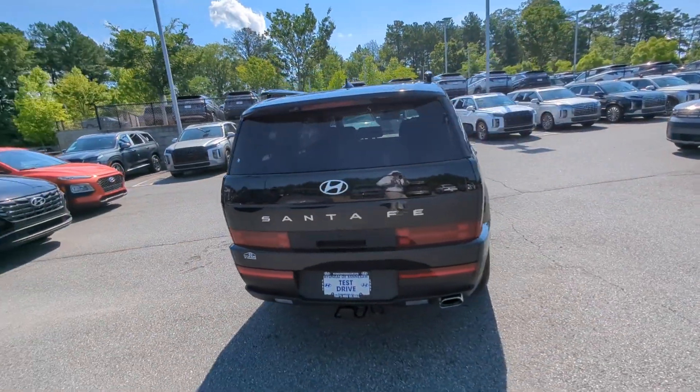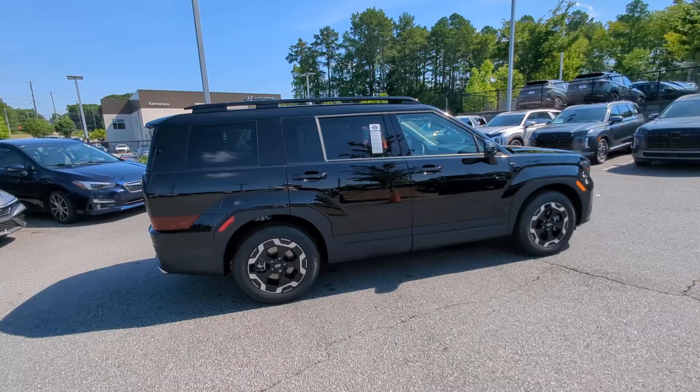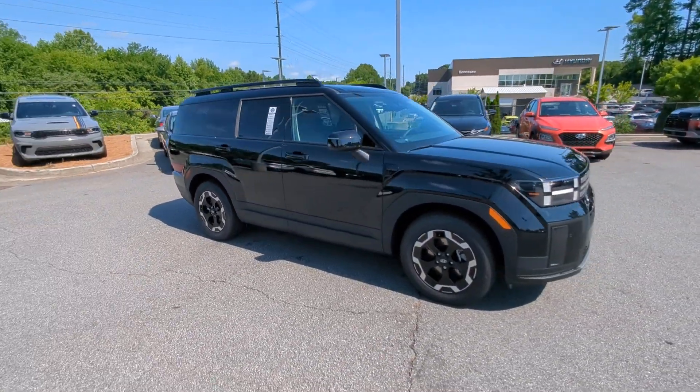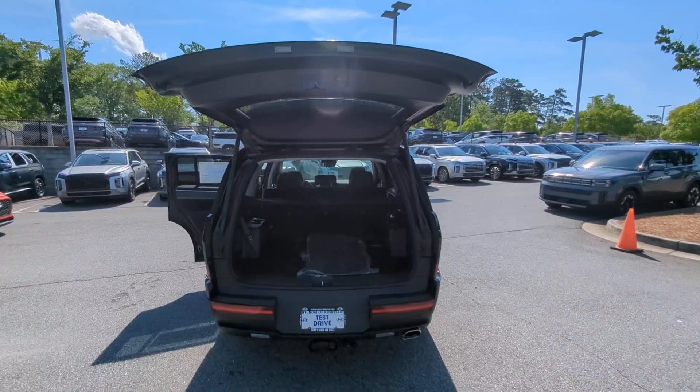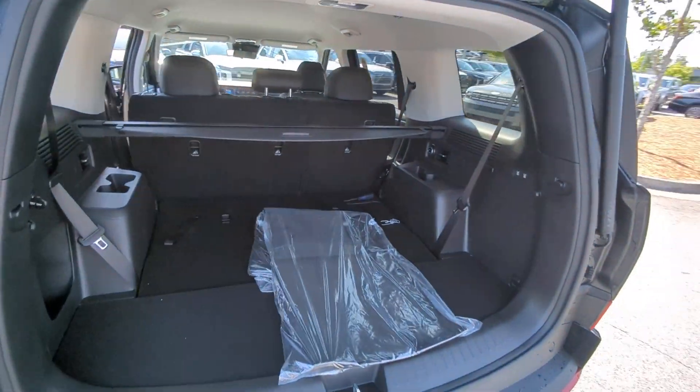These are just some of the great options this vehicle comes with: Apple CarPlay and/or Android Auto, keyless entry, backup camera, satellite radio, heated mirrors, power liftgate, dual-zone AC, power driver seat, alarm, and heated front seat.